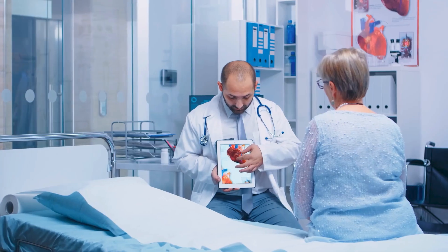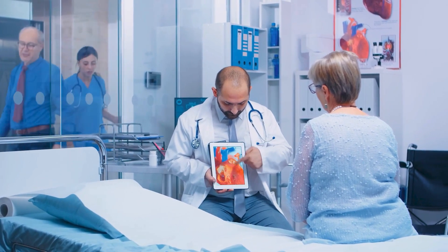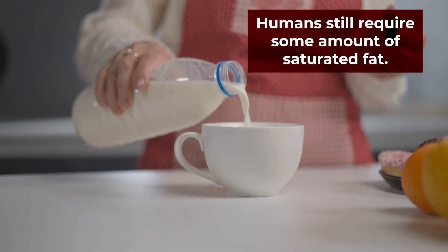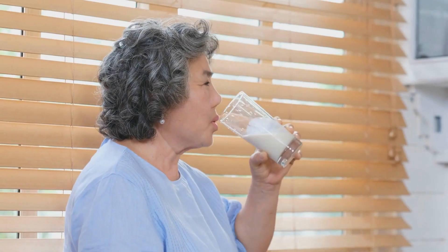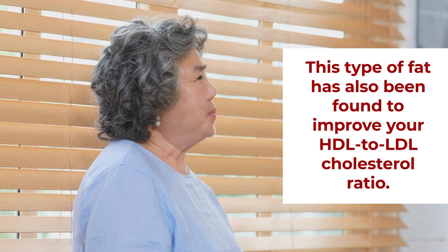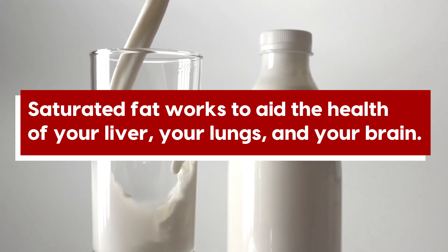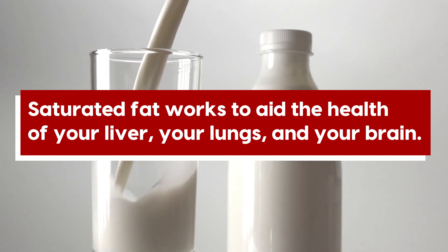It's important to favor unsaturated fats, which can increase your heart-aiding HDL cholesterol while minimizing your artery-clogging LDL cholesterol. However, humans still require some amount of saturated fat. When consumed in moderation, this type of fat has also been found to improve your HDL to LDL cholesterol ratio. Plus, studies show that saturated fat works to aid the health of your liver, your lungs, and your brain.